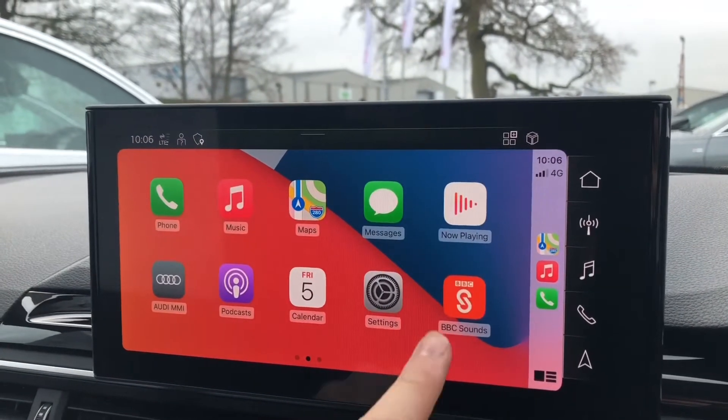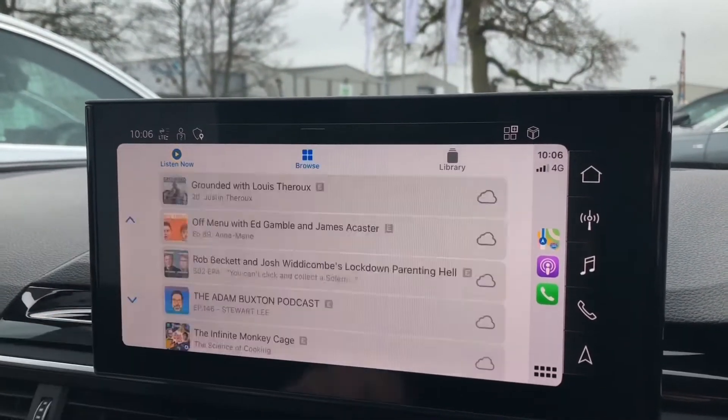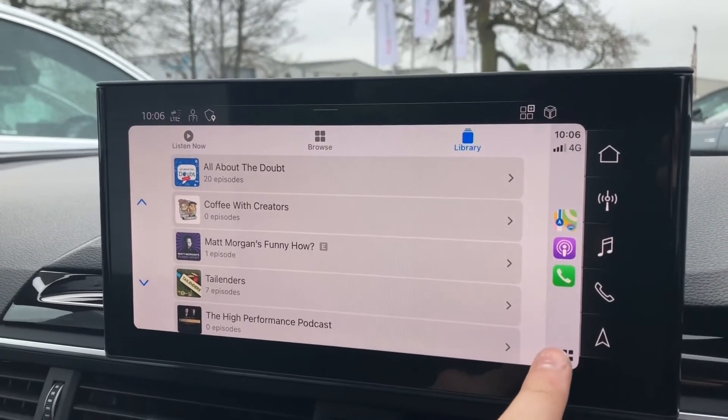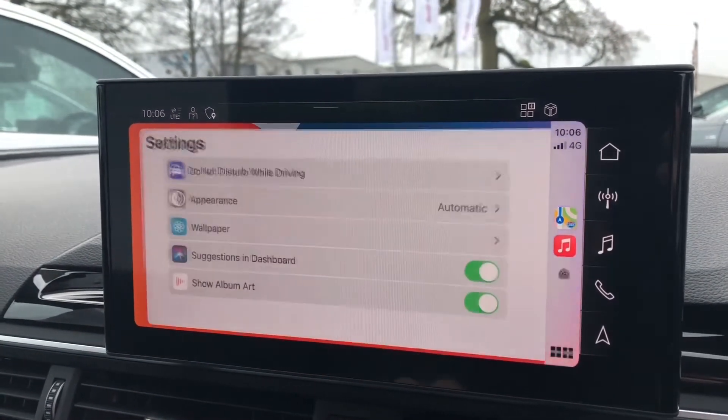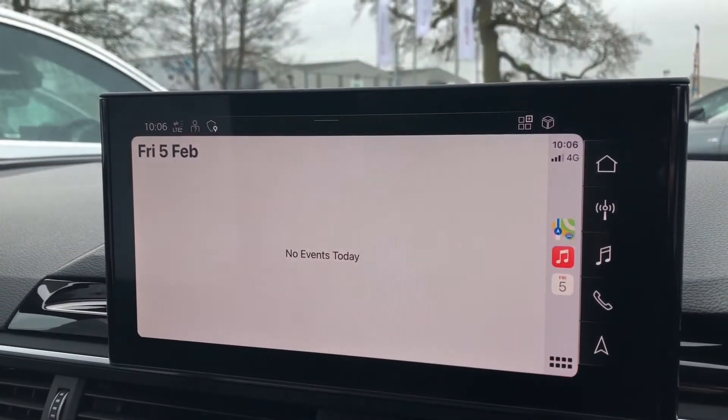You can also choose from any other apps such as Podcasts, which lets you browse through a list of popular podcasts and also your saved libraries — exactly the same as using your iPhone. You can also go in and change some settings and view your calendars as well.